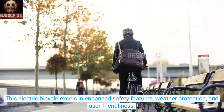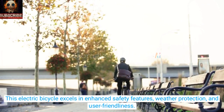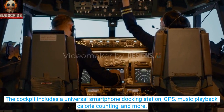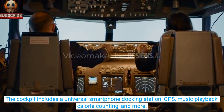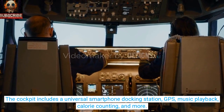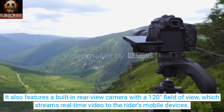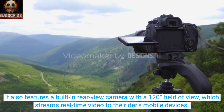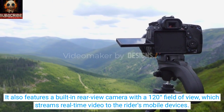This electric bicycle excels in enhanced safety features, weather protection, and user-friendliness. The cockpit includes a universal smartphone docking station, GPS, music playback, calorie counting, and more. It also features a built-in rear-view camera with a 120-degree field of view, which streams real-time video to the rider's mobile devices.